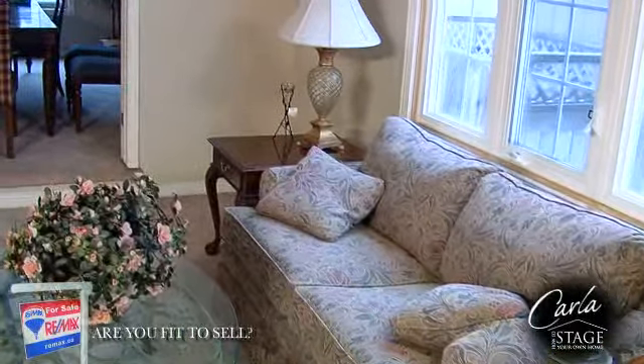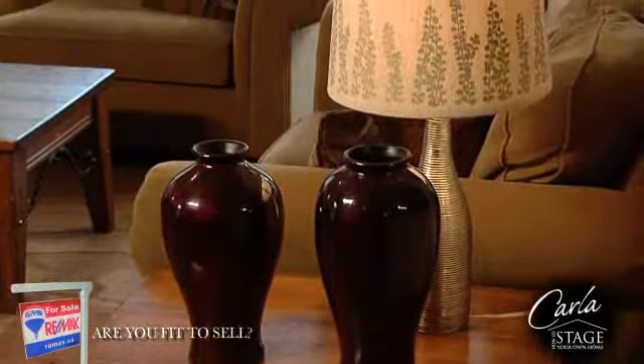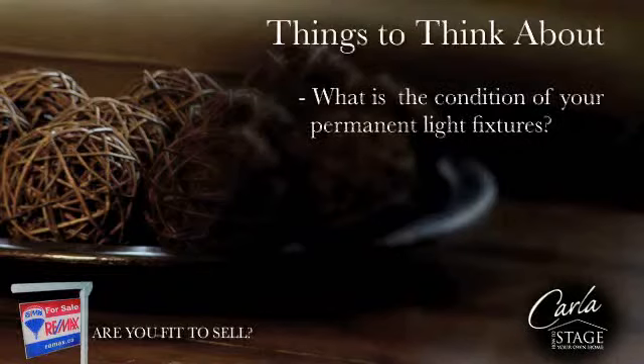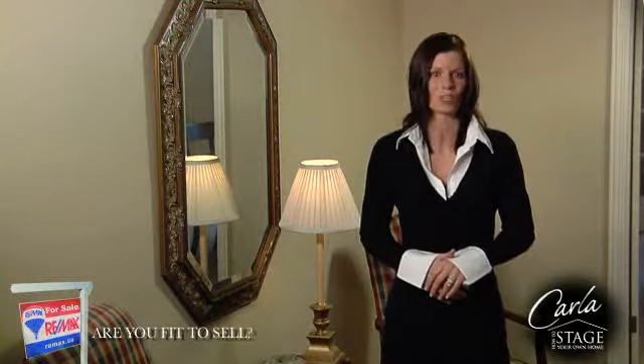Is your furniture oversized? How much lighting do you have in each room? Dark corners can make the room appear smaller, so create lots of light. Dimmer switches are a great way to add ambiance in a room and buyers consider it an upgrade. What condition are your lights in? Buyers will notice if your permanent light fixtures are dated or in poor condition and they will make note of this when considering an offer price. Properly placed furniture and lighting will show off the prime features and allow buyers to see the function of each room.